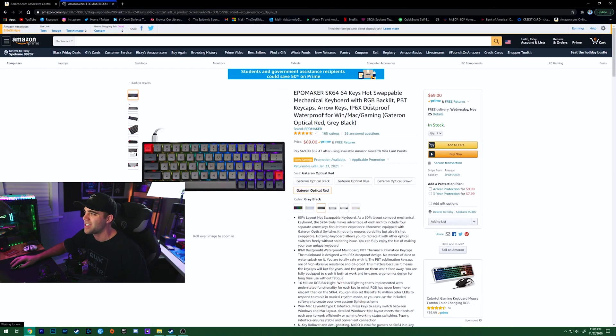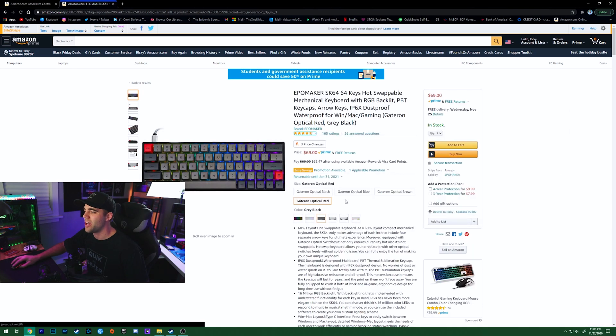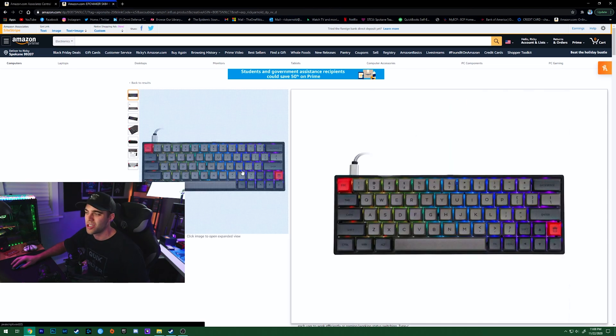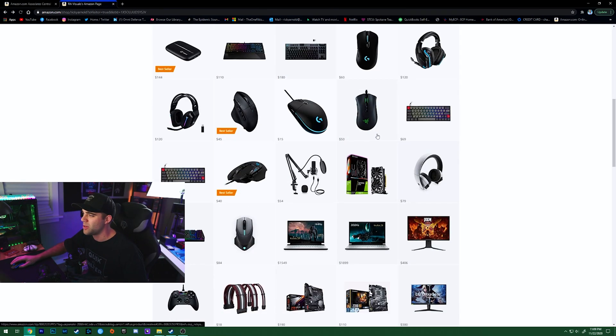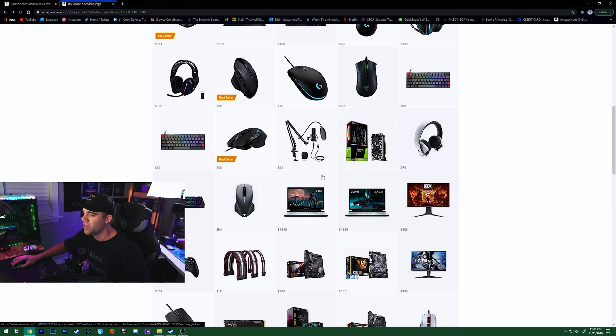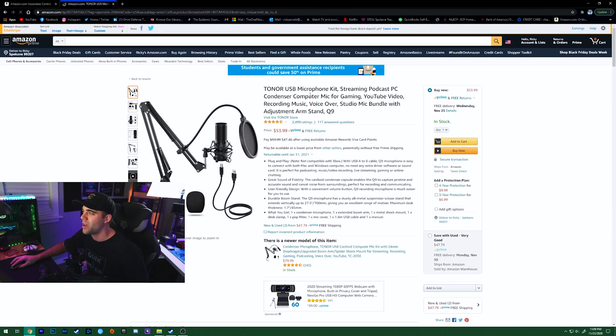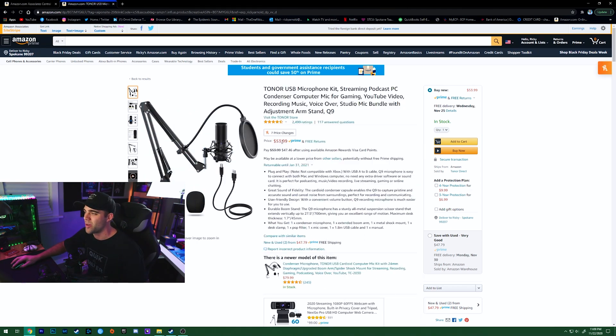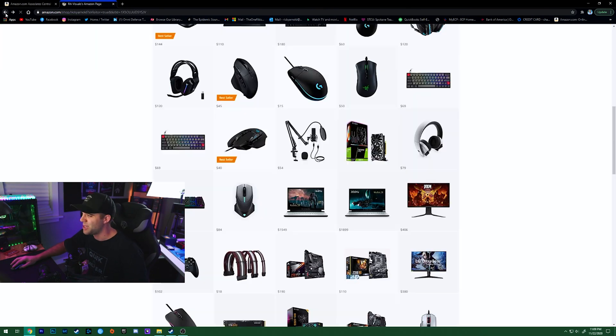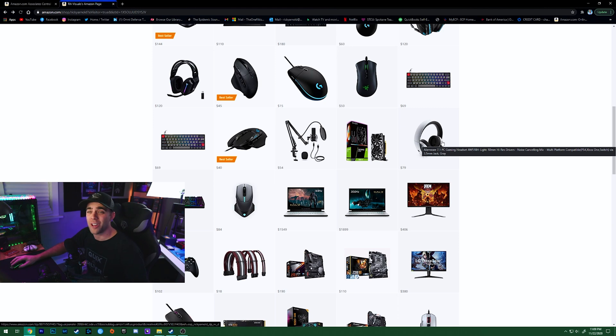There's also some good keyboard deals: the SK64 is on sale with optical red switches — a nice hot-swappable platform if you want to get into keyboard building. There are more Logitech mice options too. The Q9 mic and boom arm kit is on sale for $53, down from around $60–$70. Those are all solid deals to check out.